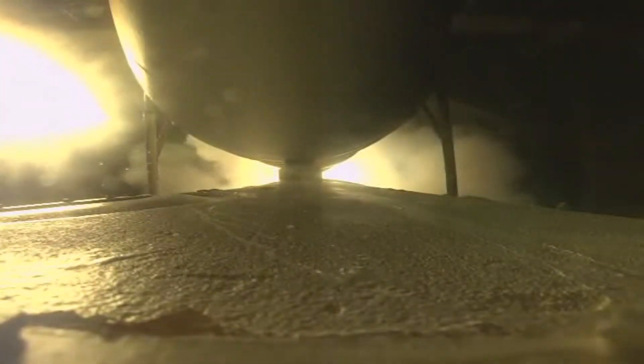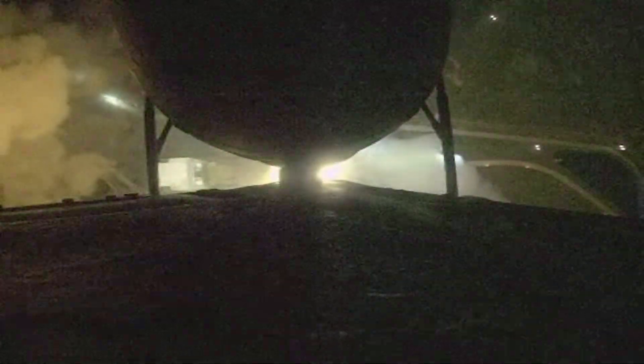Ignition on all three RS-68 engines, tower clear. The vehicle has now begun the pitch over maneuver. Now 25 seconds into the flight, vehicle performance looks phenomenal.